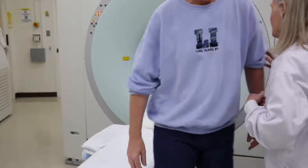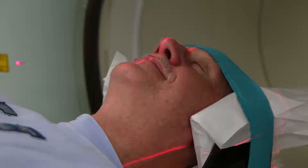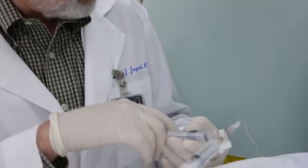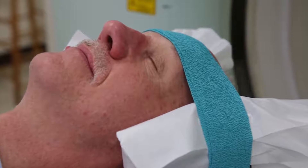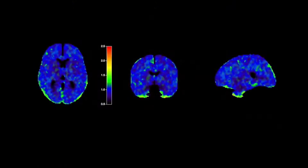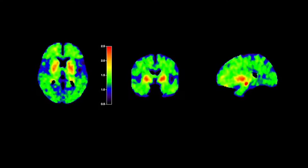We studied them with a PET scan for amyloid and a PET scan for tau. The way these PET scans work is essentially we take a molecule labeled with radioactivity, inject it into a person, and it goes to the brain and binds to either the amyloid or the tau protein. It sticks and allows us to make an image of how much tau there is in the brain and what parts of the brain it is in.